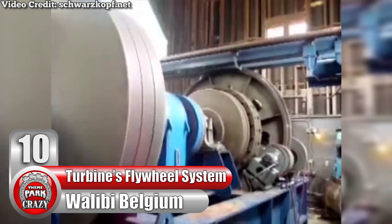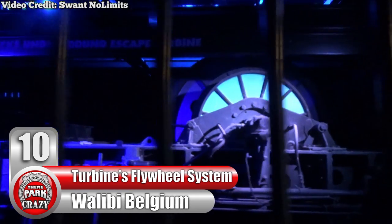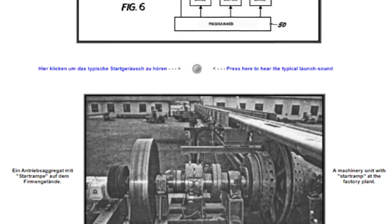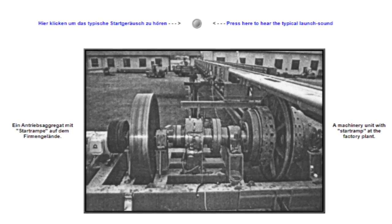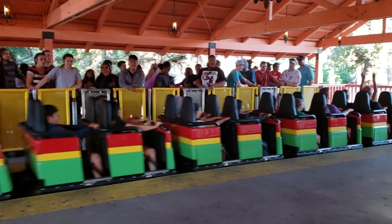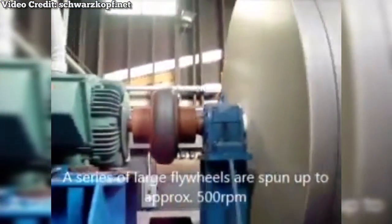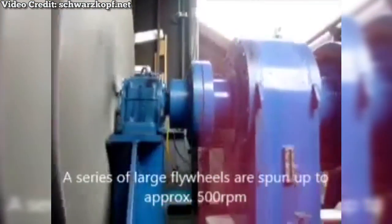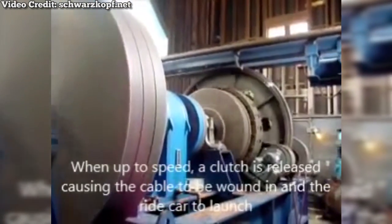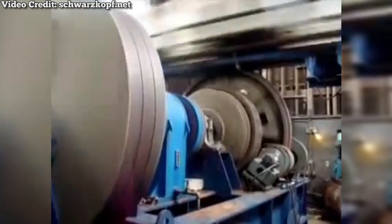Turbine's Flywheel Launch System at Belgium's Walibi Belgium, recycled into decoration for Psyche Underground's queue line. Long ago, legendary ride designer Anton Schwarzkopf came up with a revolutionary launch system known as the Flywheel, intended for his famous shuttle loop model. First debuting on Knott's Berry Farm's Montezuma's Revenge, the Flywheel launch worked as follows: a motor would spin several large wheels beneath the track, and once hitting the desired rotational speed, a clutch would be released, using the momentum of said wheels to pull a cable. This cable would be hooked up to the ride vehicle, sending passengers zooming forwards.